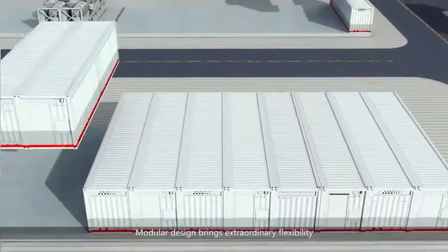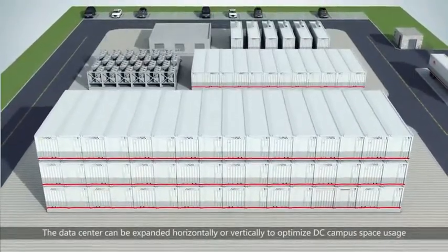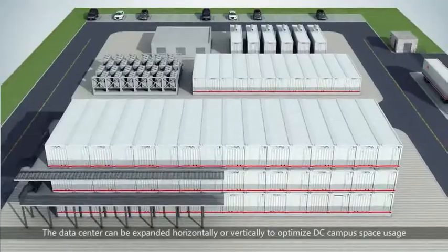Modular design brings extraordinary flexibility. The data centre can be expanded horizontally or vertically to optimise DC campus space usage.